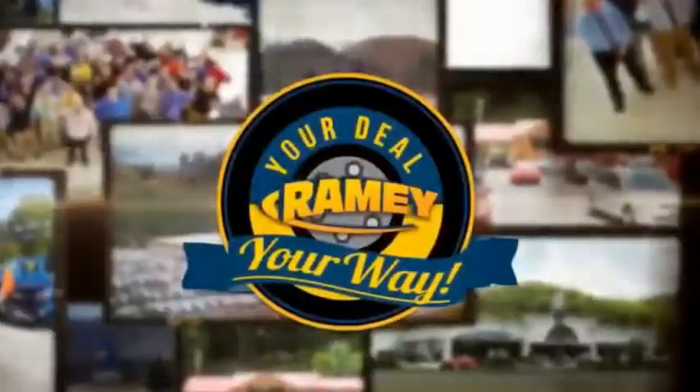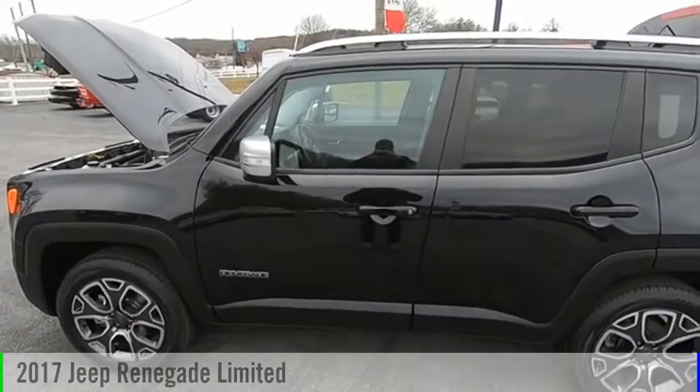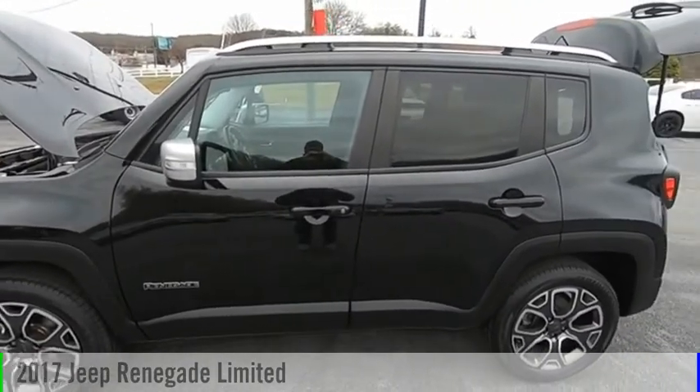Amy, it's your deal, your way. Make a great choice today with the 2017 Jeep Renegade.